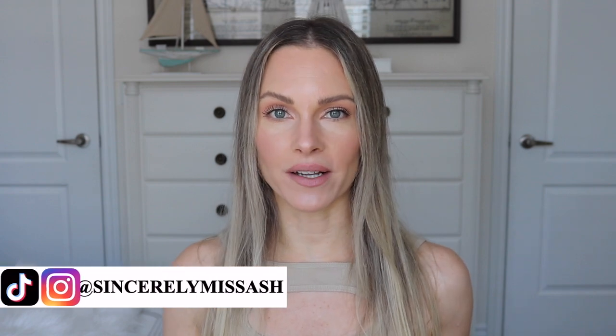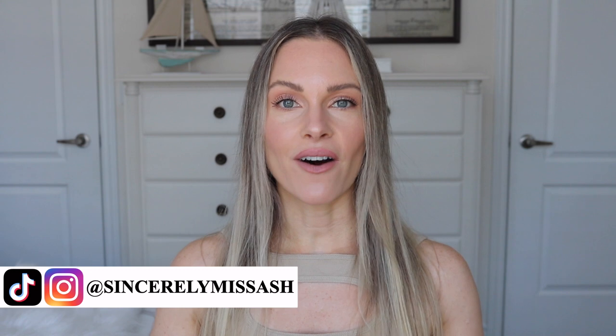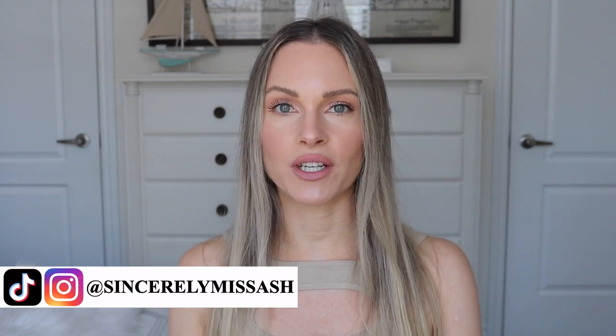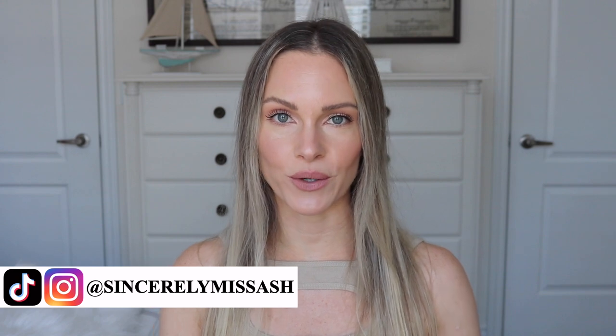Hey guys, welcome to today's video. I thought I would switch things up a little bit and have some fun rating the top best-selling products from Amazon. I uploaded a similar video on my TikTok account, so I thought I would share a lengthier video on YouTube. I like purchasing things from Amazon — skincare products, sunscreens especially — products that I cannot purchase here in Canada.